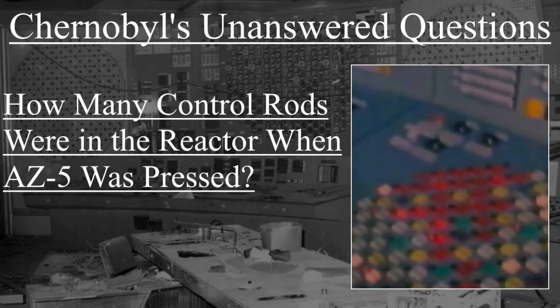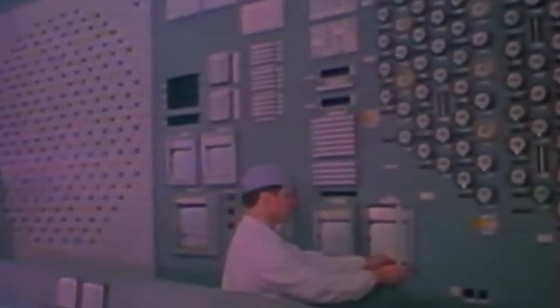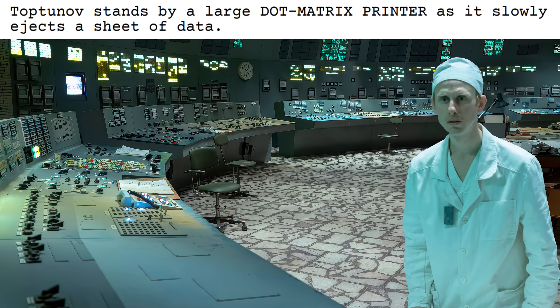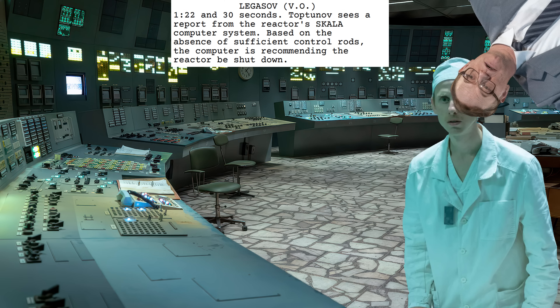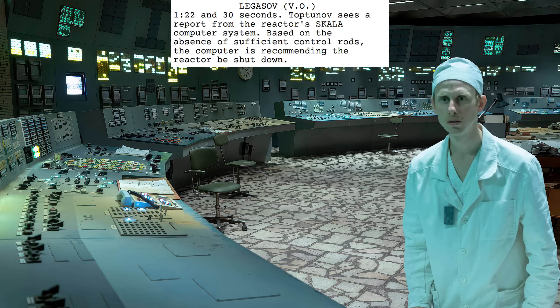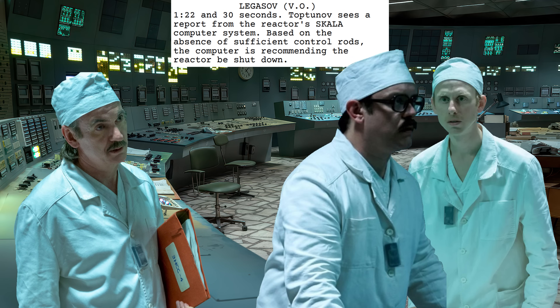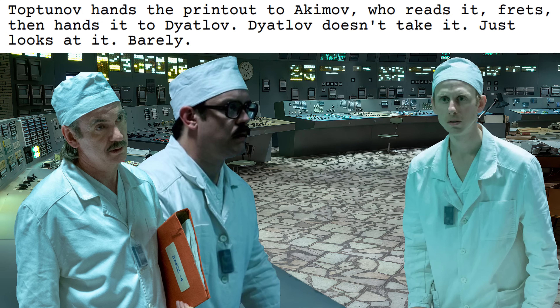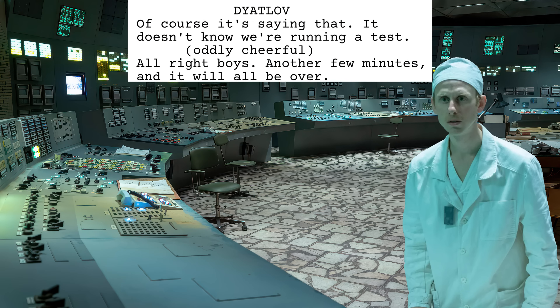The situation surrounding this printout is such a clusterfuck that we did an entire over-40-minute video on it. Here is Episode 5's portrayal of the purported printout. Toptonov stands by a large dot matrix printer as it slowly ejects a sheet of data. Legasov voiceover: '1.22 and 30 seconds. Toptonov sees a report from the reactor's Scala computer system. Based on the absence of sufficient control rods, the computer is recommending the reactor be shut down.' Toptonov hands the printout to Akimov, who reads it, frets, then hands it to Dyatlov. Dyatlov doesn't take it, just looks at it. Barely. Dyatlov: 'Of course it's saying that. It doesn't know we're running a test.' Oddly cheerful: 'Alright boys, another few minutes and it will all be over.'